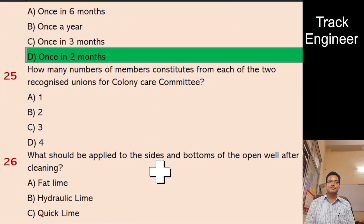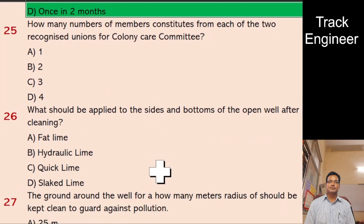Question 25: How many members constitute from each of the two recognized unions for Colony Care Committee? A. 1, B. 2, C. 3, D. 4. And the right answer is 1.